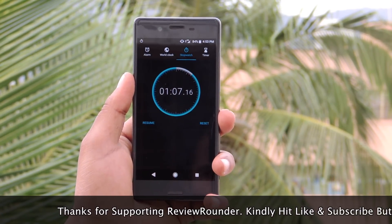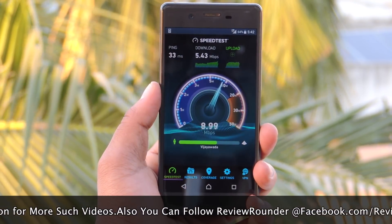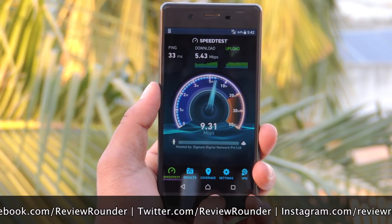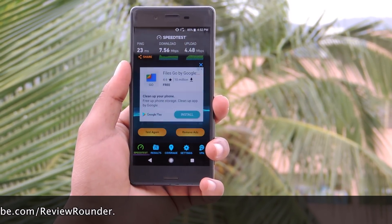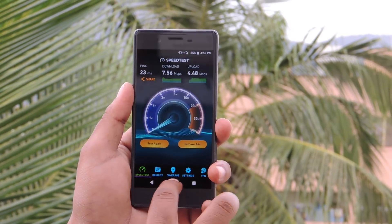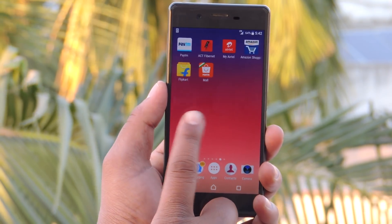I haven't found any betterment result for the speed test I made. Though the internet speed is much more after the Oreo update. When this Xperia X runs on OS Nougat, the internet speed is 5.43 and 9.31. After updating to Oreo, the download speed is 7.56 where the uploading speed is 4.48 Mbps. Since Xperia X failed in the speed test I made after the Oreo update.